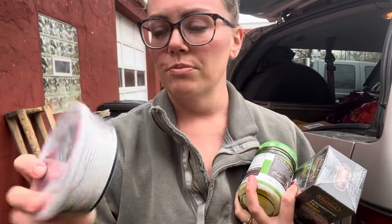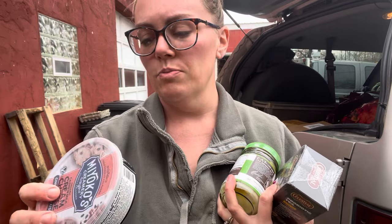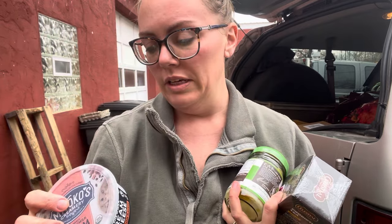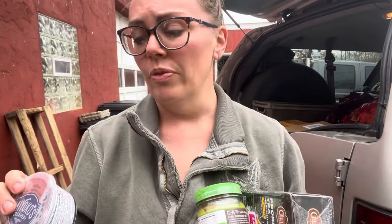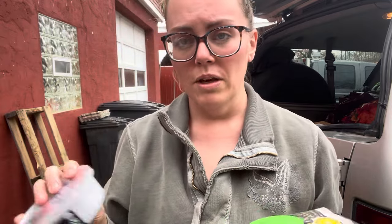This is cashew milk cream cheese. We've gotten this brand before — it's very clean. And we do eat dairy, by the way; we just love this other kind of stuff too. This is really good. If you're looking for a dairy alternative or if you have allergies of any sort, this is another great place to go. They have a lot of dairy-free, gluten-free, all those kinds of things that you might be looking for.